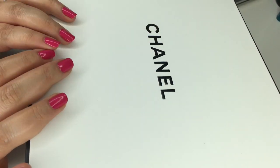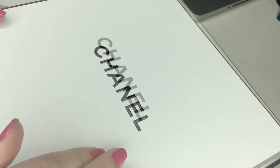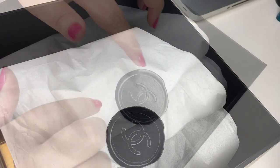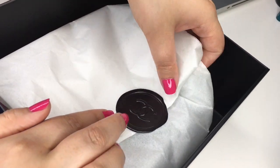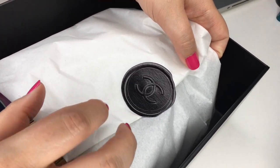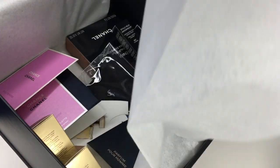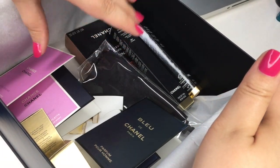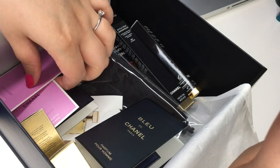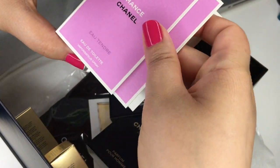Okay, let's get started. This is the lovely Chanel box — let's open it up. The worst part is always tearing this open because it always looks so pretty with the seal, but the goodies are inside so let's tear it open. Let's start with the samples because those are fun.